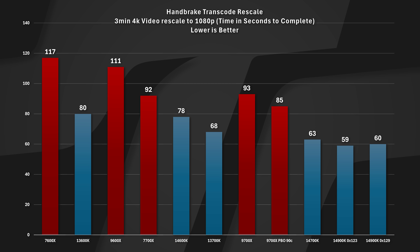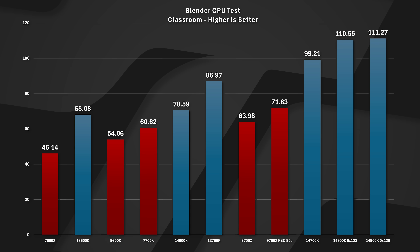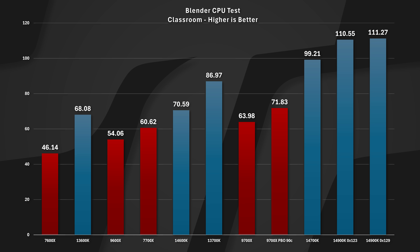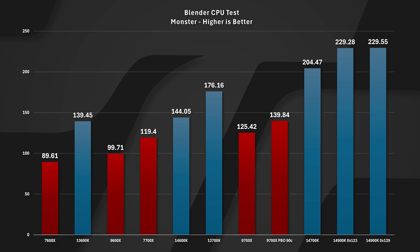We actually picked up some performance in Blender. In the classroom render — a ray trace rendering — we went from 110.55 to 111.27 samples, a little larger than margin of error. In Junk Shop, however, we lost a little bit — 158.09 to 156.28, potentially margin of error but still noticeable. Monster was nearly identical at 229.28 versus 229.55. TimeSpy Extreme was an interesting one because different instruction types hit the cores differently. TimeSpy Extreme went from 11,941 down to 11,264 — a 700-point drop in the CPU test is significant. Sometimes we have to overclock CPUs to pick up 700 points in TimeSpy Extreme XOC runs. That's so far the biggest change seen with the new microcode.